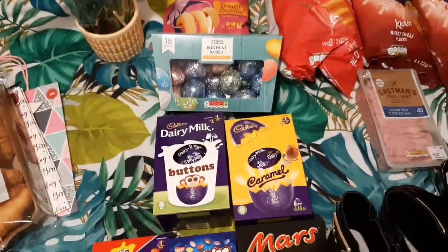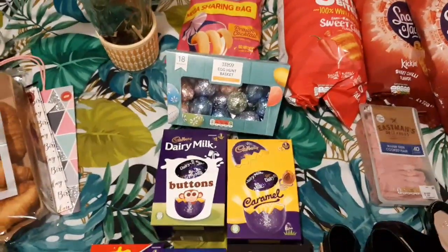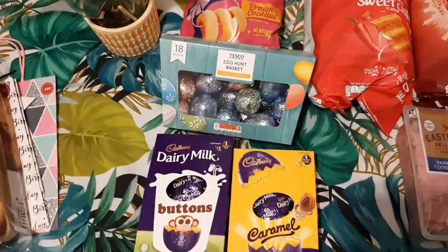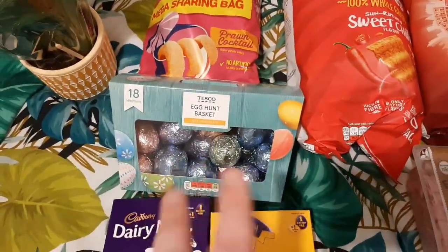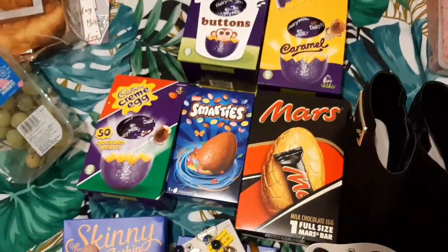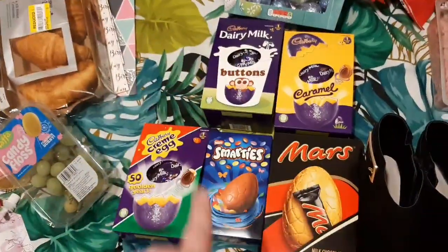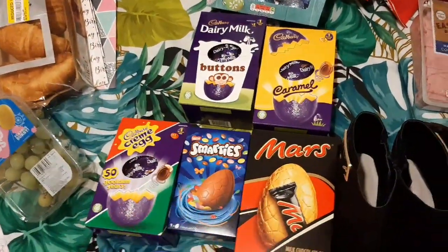I haven't seen my niece since before Christmas. We're really big on Easter — always have been. My nan was really big on Easter. If I don't see my niece on Easter Sunday I always send her a parcel. She lives about an hour away. I got her this egg hunt set with 18 little hollow eggs in there — that was £3. I also picked up some individual eggs at 75p each: Buttons, Caramel, Mars, Smarties, and a Cream Egg. I'm giving those away because I bought a Lindt one for myself for Easter — it was on sale.